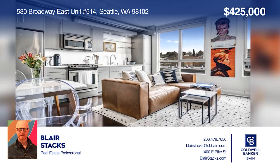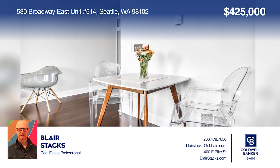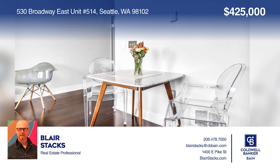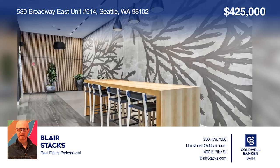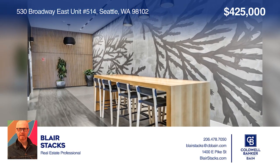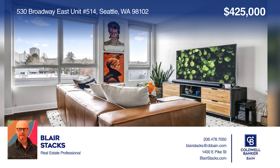This open condo in The Bricks, an upscale and luxurious building on Capitol Hill, offers a kitchen with high-end appliances, a gas range, and micro-crystal countertops. There's in-unit laundry, a peek-a-boo view of Mount Rainier, and parking with an EV option. This condo is complete with a shared courtyard and rooftop deck. Take a tour of your dream home today by calling Blair Stacks.